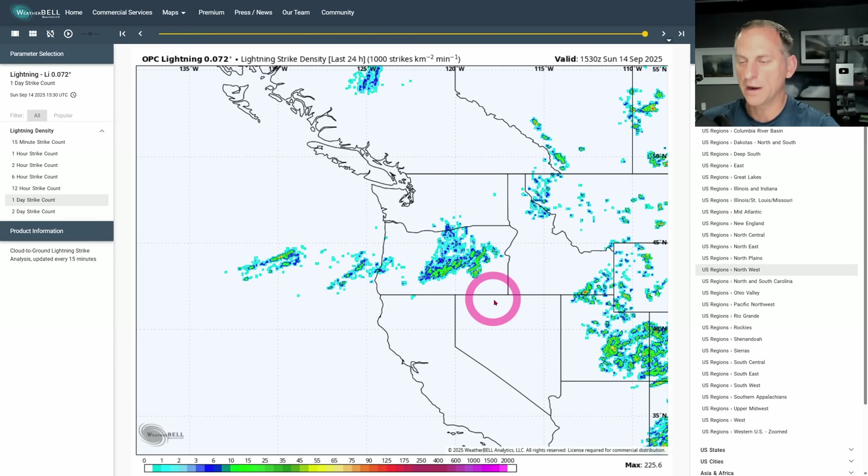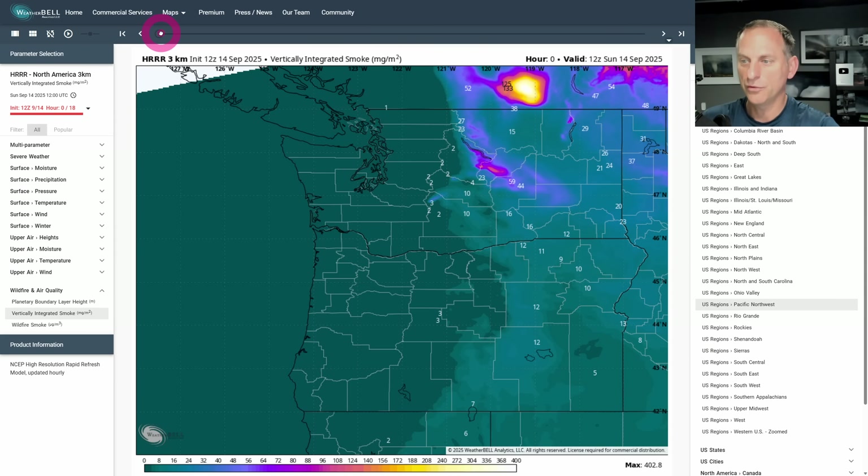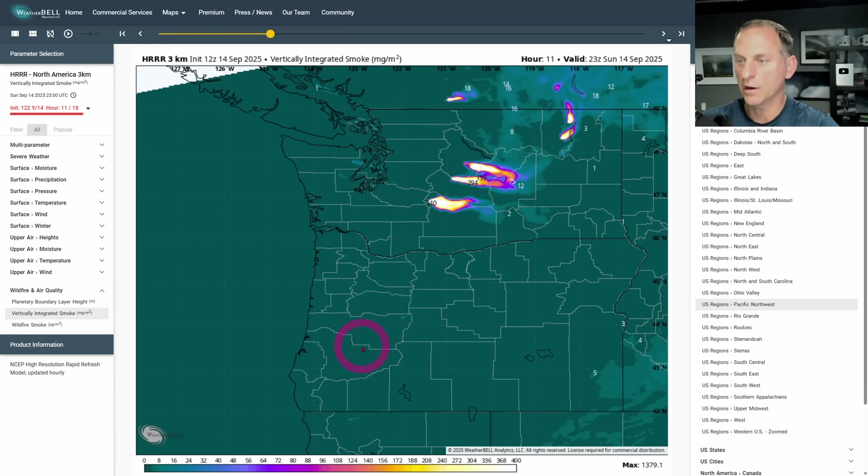Lightning strikes over the last 24 hours — this should make sense with what we just looked at. Now taking a look at the high-resolution rapid refresh, things are basically Cascades East, and not too bad unless you're near one of these fires across B.C. or some of eastern Washington. But as we scroll through the day, you see the flare-up from the Wildcat Sugarloaf Fire. Even the Tunnel Fire and the Bear Goats Fire are still producing some smoke.